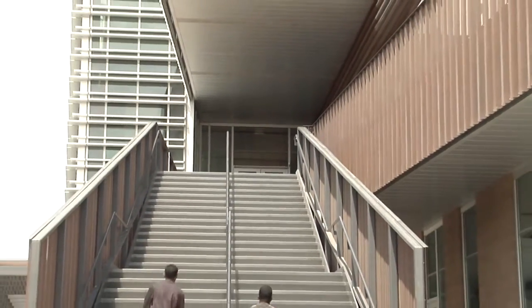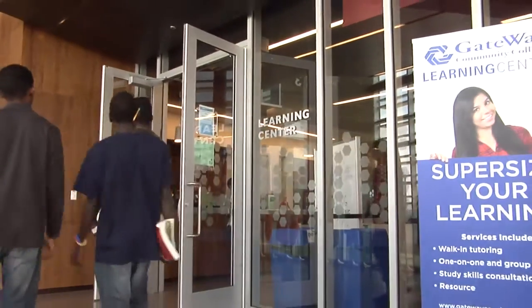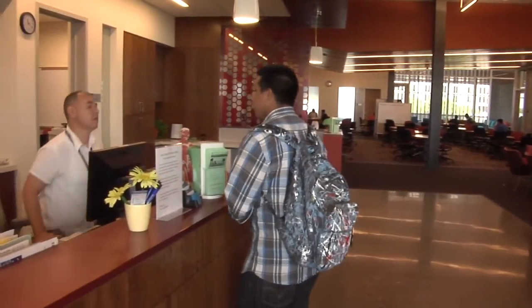Ever wonder what's at the top of those stairs in the IE building? Come up to the second floor and you'll find the Learning Center at Gateway Community College waiting for you. The Learning Center offers academic support to accommodate your individual learning needs.